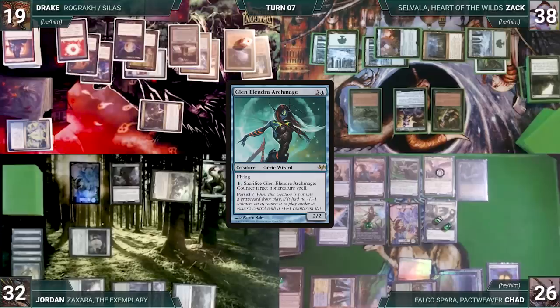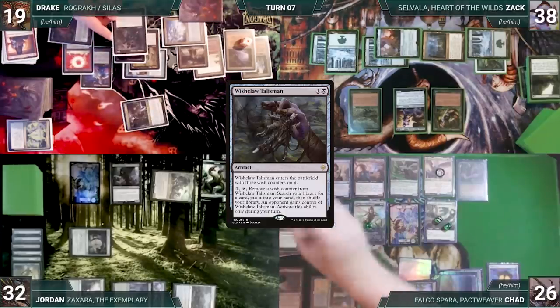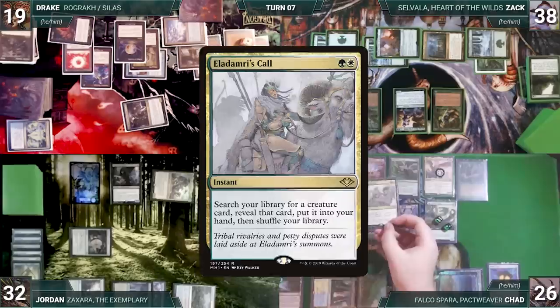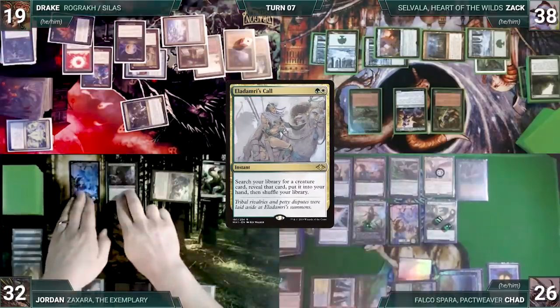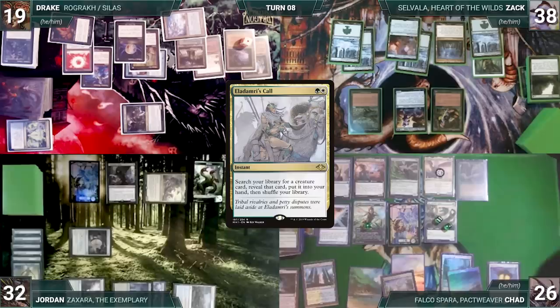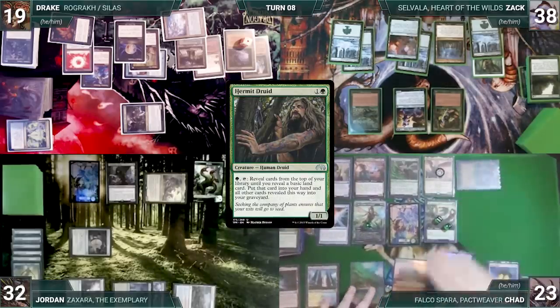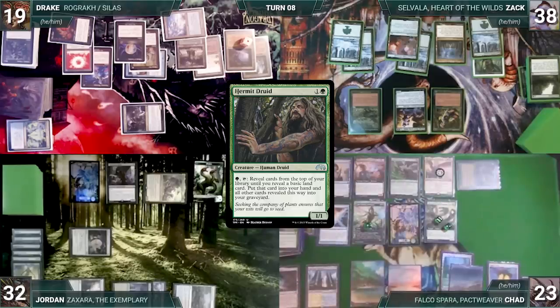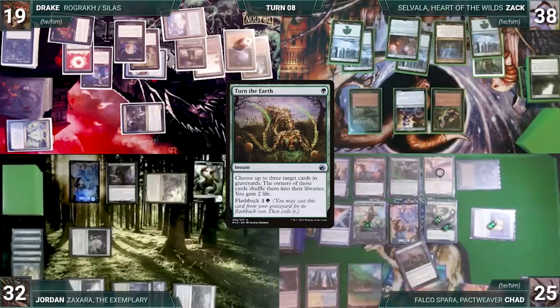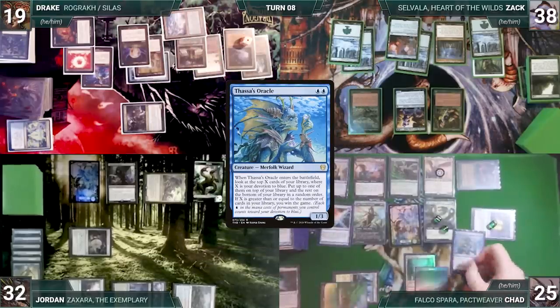Jordan passes to Drake. Drake draws, moves to combat, attacks Zach with Silas Ren — Zach takes it. In his second main phase Drake casts Wishclaw Talisman from his graveyard through Silas — Counterbalance triggers and Chad reveals Eladdamri's Call, countering Wishclaw. Drake ships to Zach. Zach draws, takes no actions, and passes. During Chad's upkeep he loses his Mana Crypt roll and takes three damage. He draws and activates Hermit Druid, milling his entire library since he has no basic lands. He flashes back Turn the Earth, shuffling Thassa's Oracle into his library, then casts Thassa's Oracle through Falco — removing a counter from Glenolindra. Oracle enters and Chad wins the game.